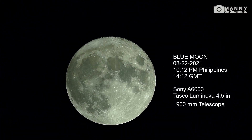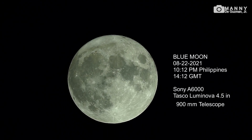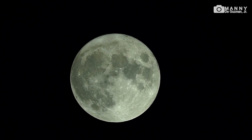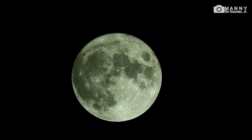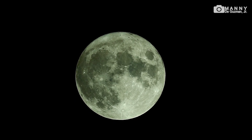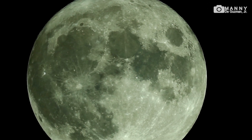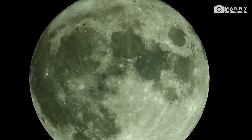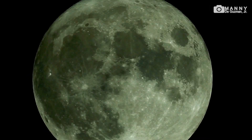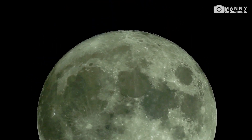Here's the full moon tonight — it's called the blue moon. Let's try two times digital zoom on my Sony a6000. There you go, look at that, so detailed. It's so big.